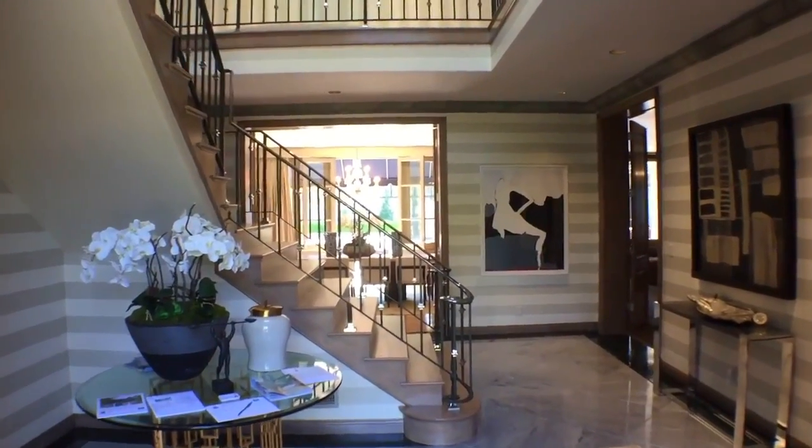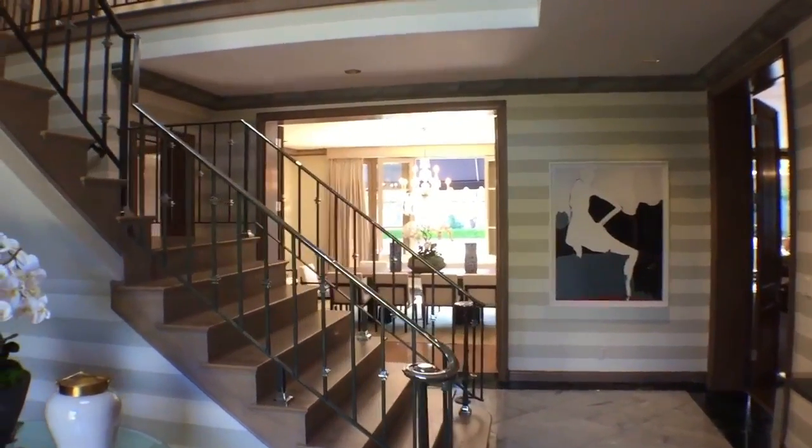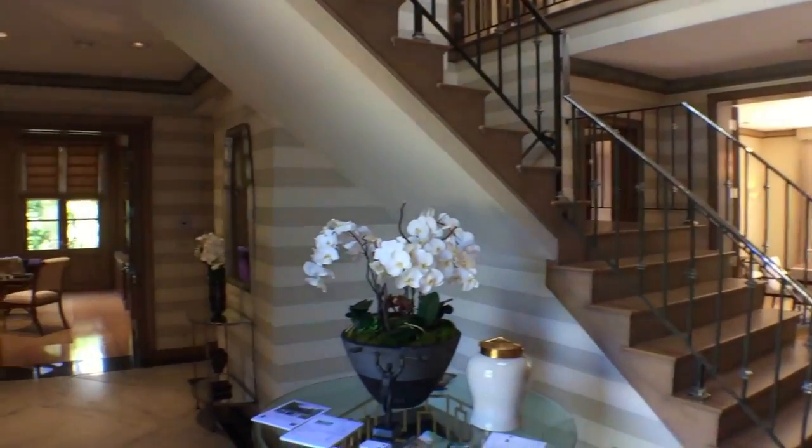Hi everyone, it's Christophe Chu from Coldwell Banker Previews International in Beverly Hills, taking you on a virtual showing of my listing here at 903 Hartford Way.